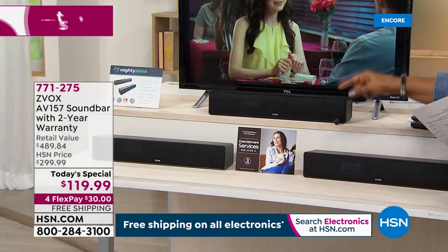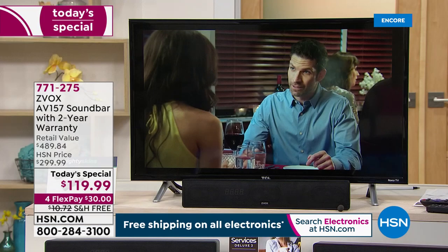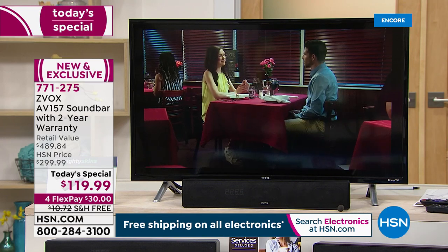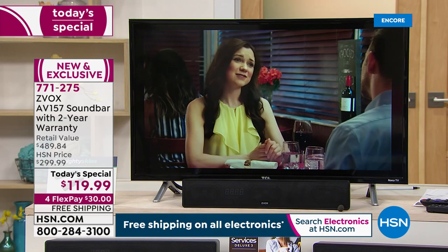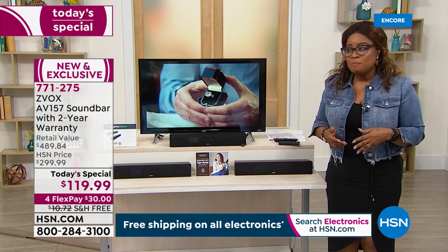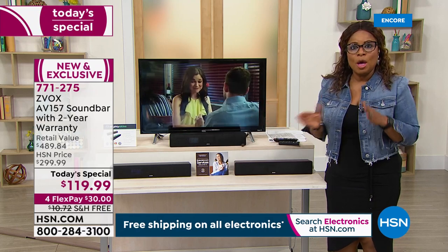The technology built into this — which is patented — is able to actually separate the voice dialogue so that you hear it clearly. If you'd like to order, HSN.com is a great way to shop. We actually have a video animation with their expert Lori who will show you the demonstration, and I'm going to be doing it live in the studio for you too.